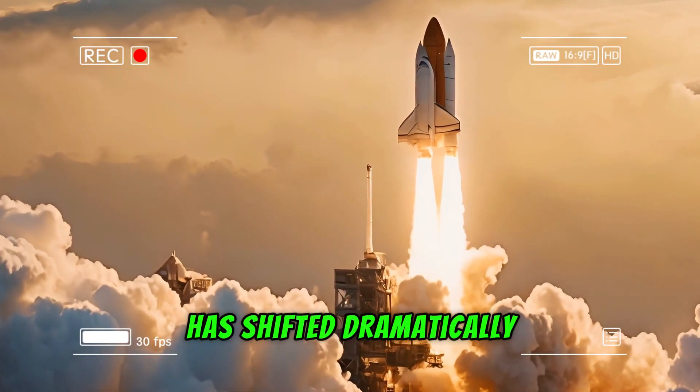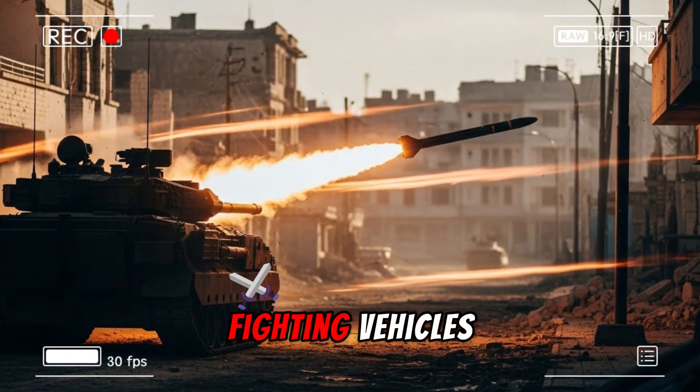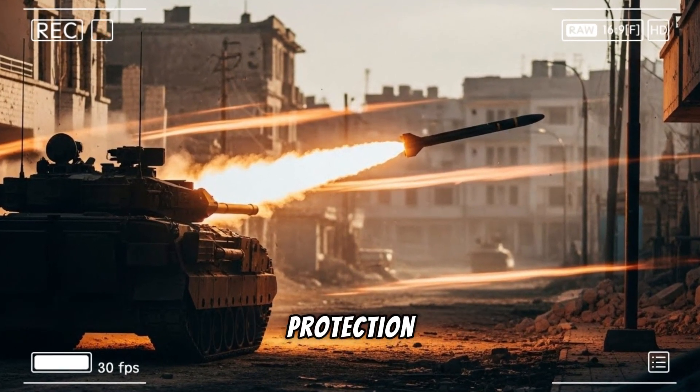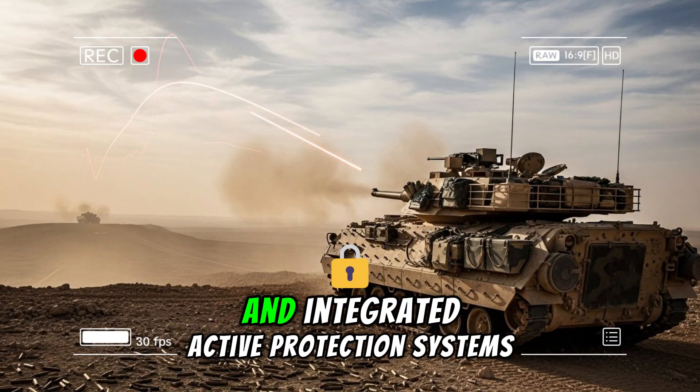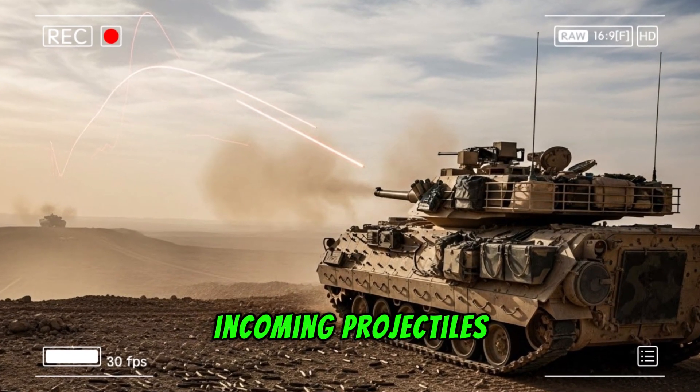But the battlefield has shifted dramatically. Near-peer competitors field infantry fighting vehicles with superior armor protection, longer effective weapon ranges, and integrated active protection systems designed to defeat incoming projectiles.